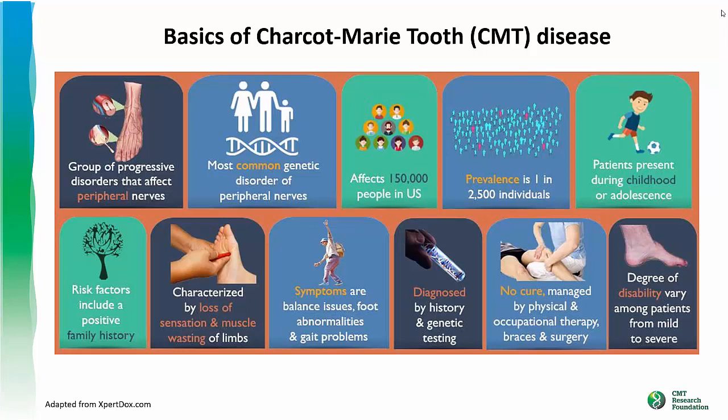CMT is also highly variable. Many genes are responsible for CMT. The age of onset can be anywhere from childhood to adult, and the degree of disability varies from mild to severe.